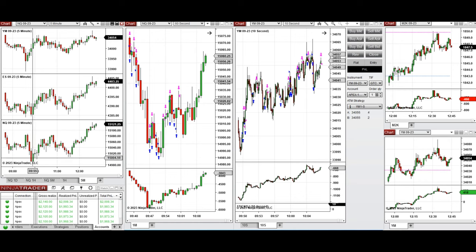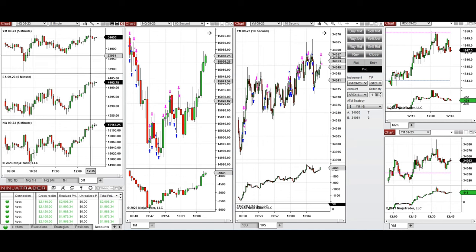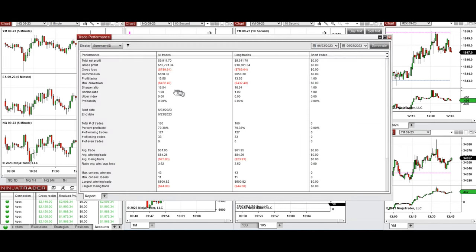That area got rejected, so around 9:50, when the price tested this level and the buyers came back, I started to take long positions on Nasdaq and also on Dow Jones. Dow Jones was already very trendy but kind of choppy. Starting from around 9:50, all the green candles were taken with long positions repeatedly, and these signals were copied by copy traders to multiple Apex Trader funded accounts.